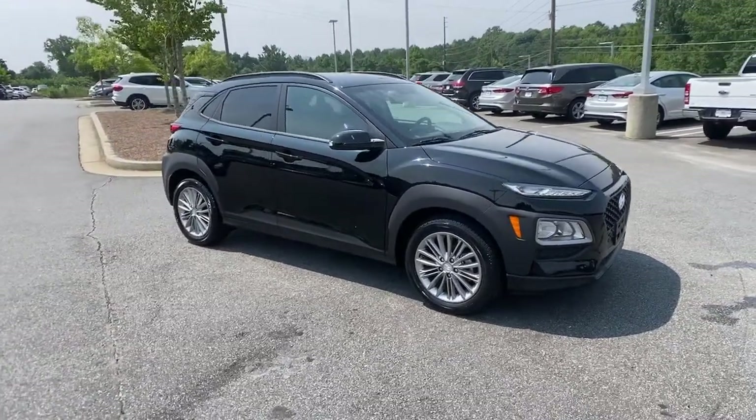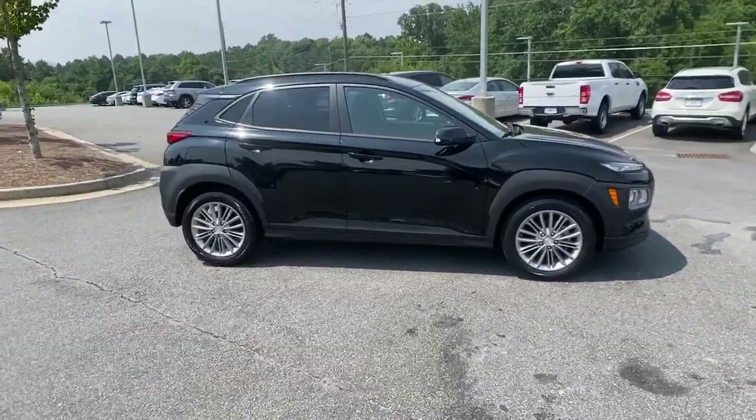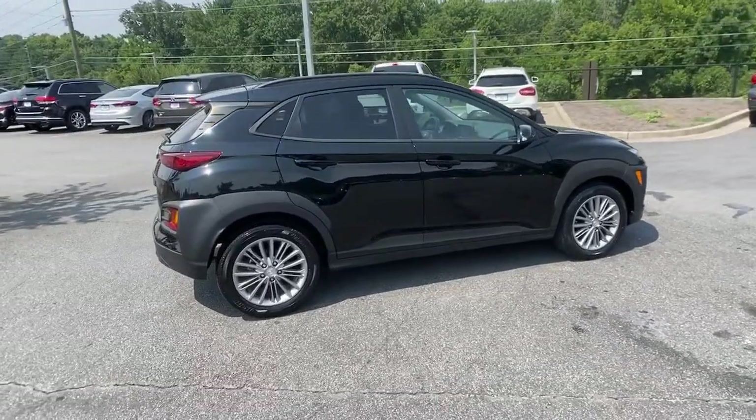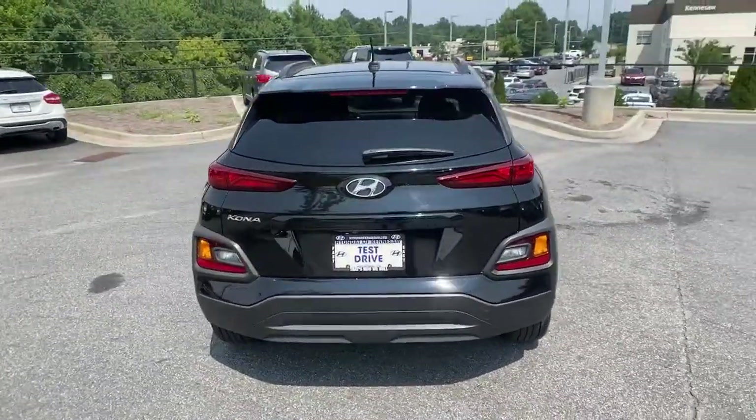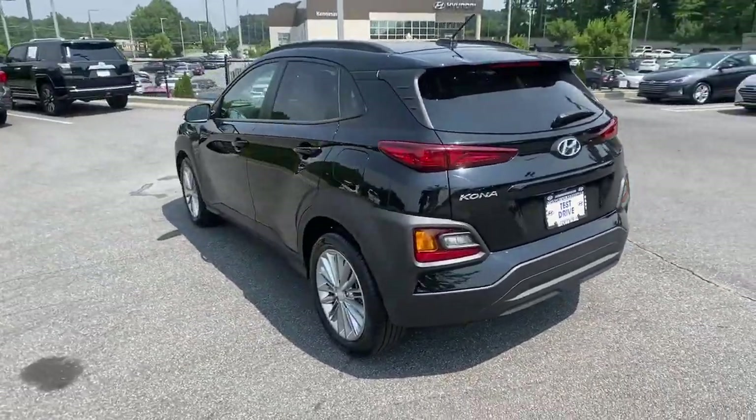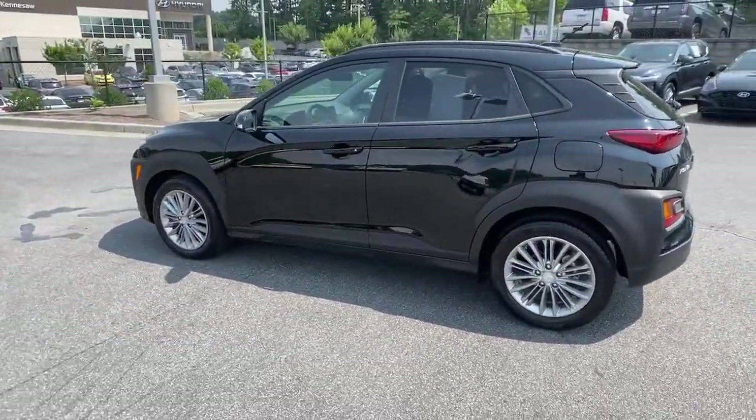You'll have love at first sight with the 2018 Hyundai Kona. With less than 40,000 miles on the odometer, this vehicle stands out from the rest. Every drive is fun and fresh in this agile and versatile Kona.